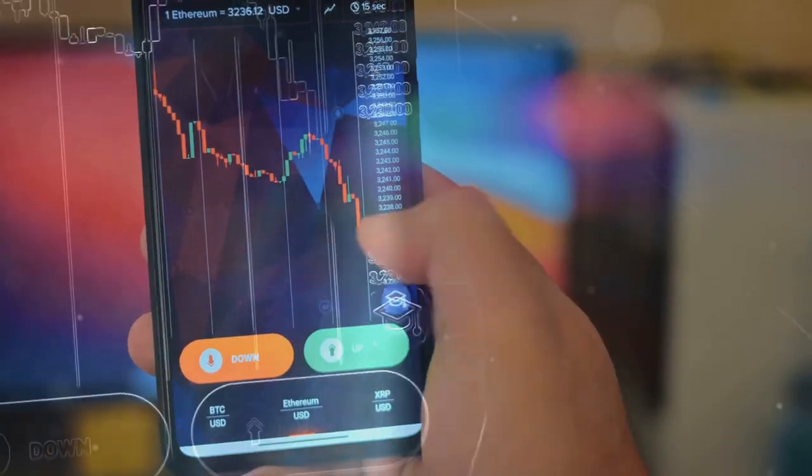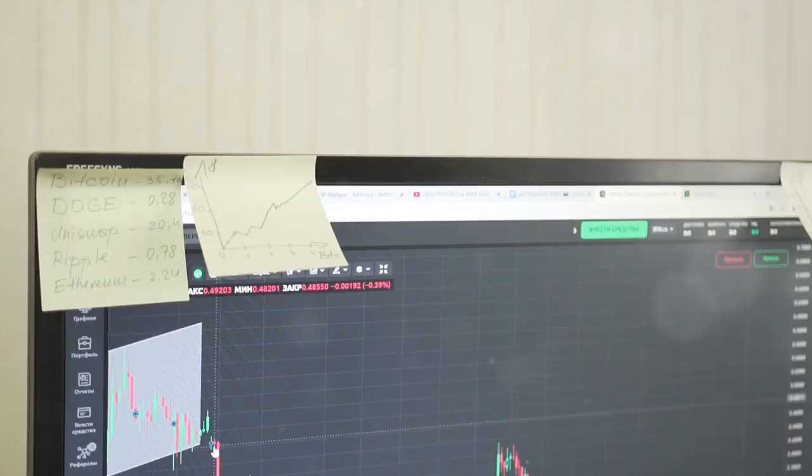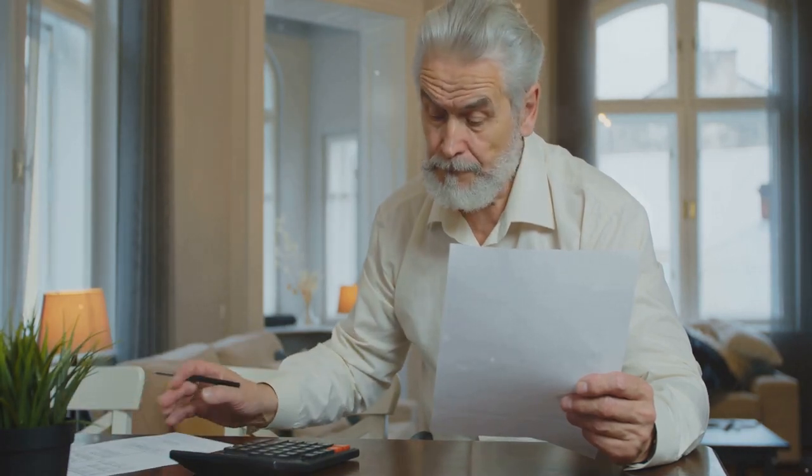With CoinLedger, all your transactions are automatically imported and organized. It even calculates your gains and losses for you. In just a few clicks, you're ready to file. It's like having a personal accountant, but without the hefty price tag.